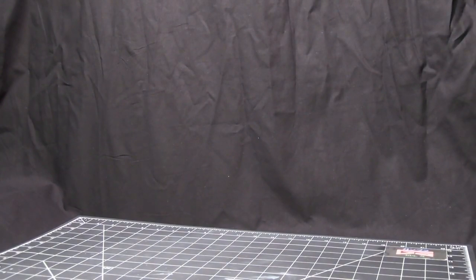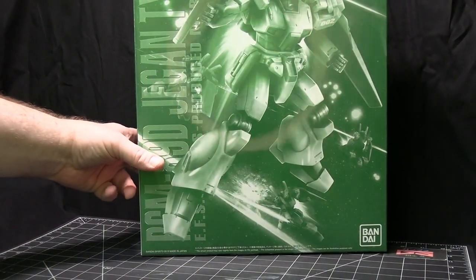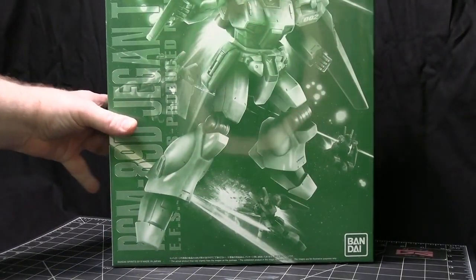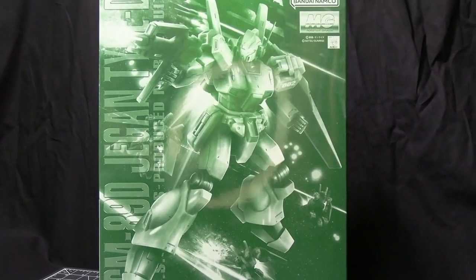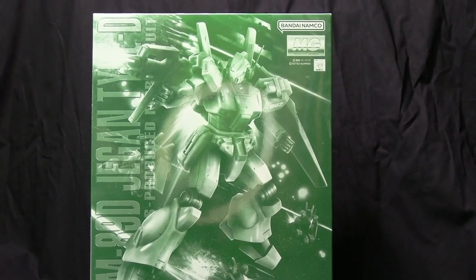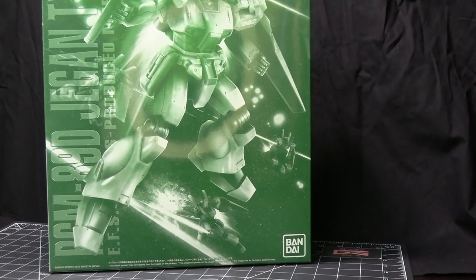And then there was one MG that came out, which is the Jagen Type-D. And that is from Unicorn, it looks like. So that'll be fun to build, because Unicorn has some pretty cool designs.